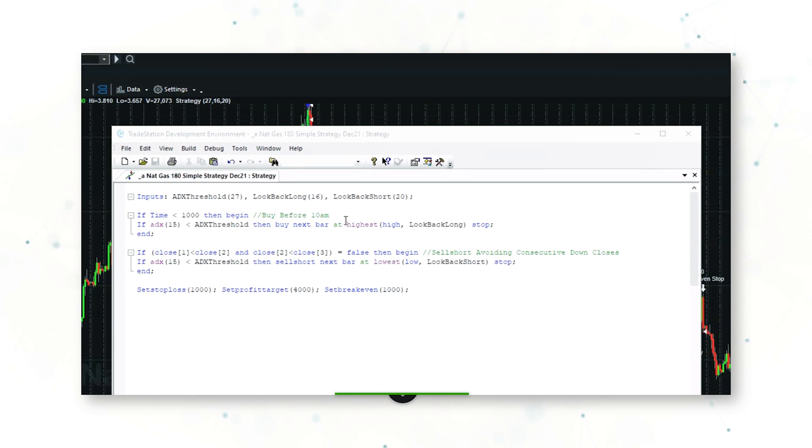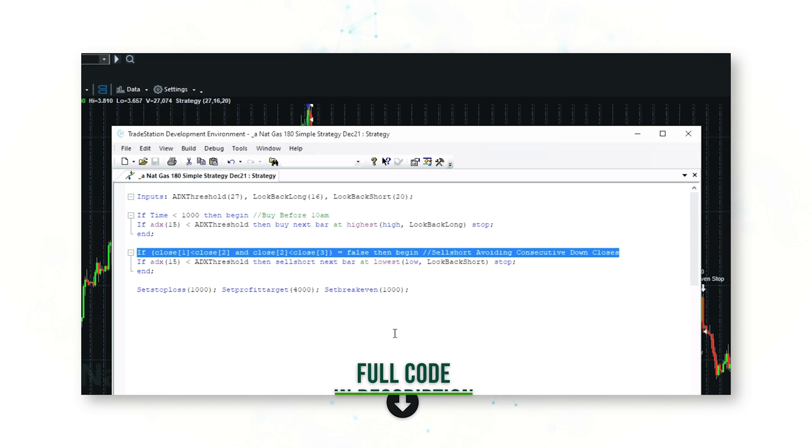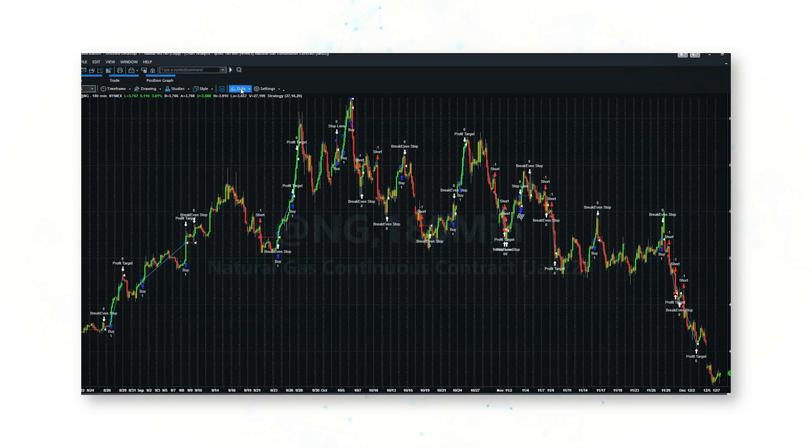We're only going long before 10 a.m. in the morning, we're only selling short if we avoid consecutive down closes, and we've made the look-back period asymmetrical — looking back 16 bars to go long and 20 bars still to go short.